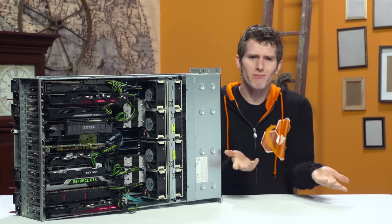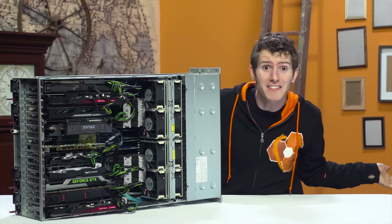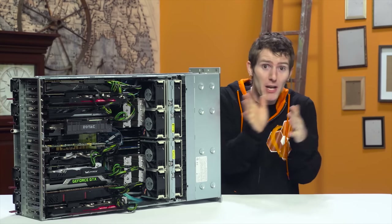Video cards. They're good for, you know, anything to do with video, right? It's right in the name. Video card.